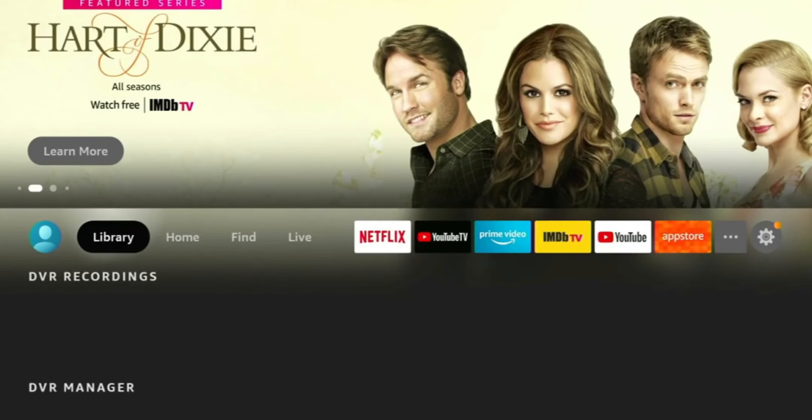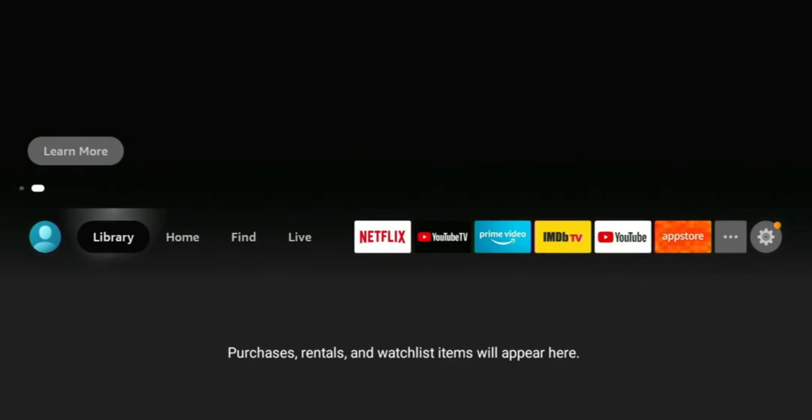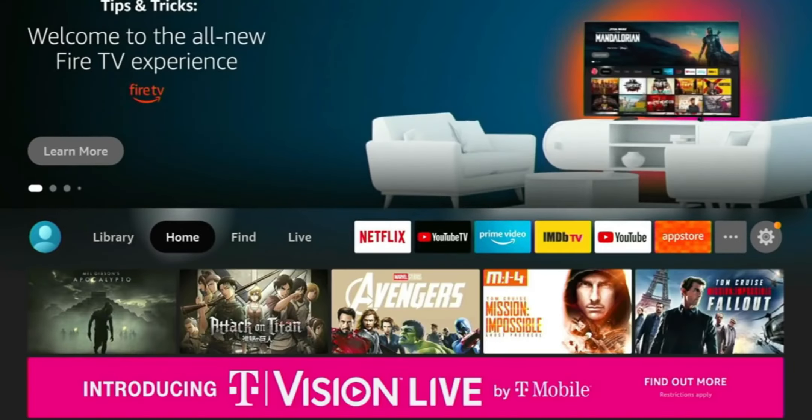If you haven't checked out my previous videos, I did a couple showing you the user interface, what it's going to look like, and what the update process is. I will be doing another follow-up once they release it to the Fire TV Stick 4K. I'll go ahead and link those videos in the top right. If you have any questions, drop them in the comment section below.